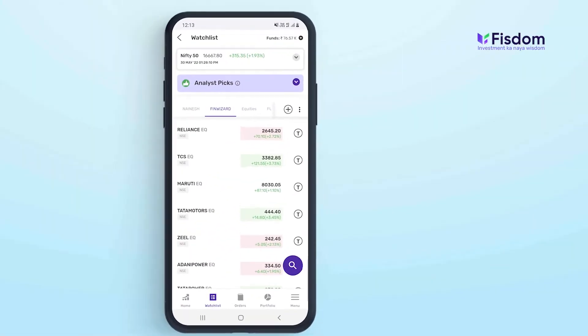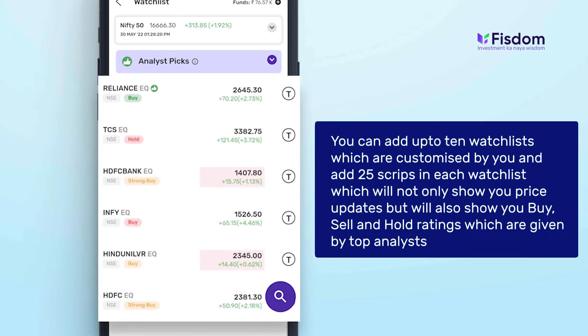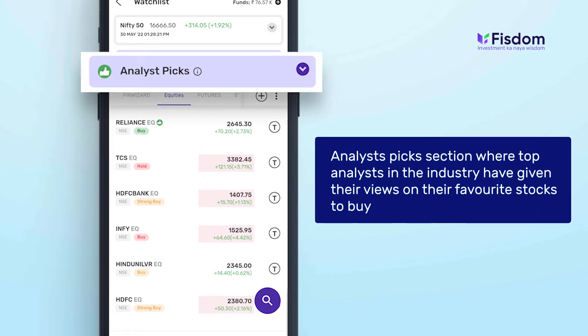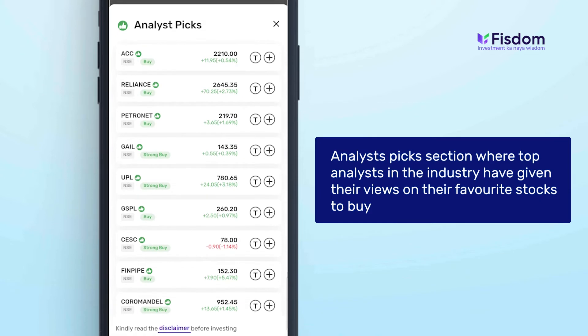Our all-new watchlist lets you add up to 10 customized watchlists with 25 scripts each. These scripts will not only show you price updates, but will also show you buy, sell, and hold ratings given by top analysts. We have curated an analyst picks section where top analysts in the industry have given their views on their favorite stocks to buy.